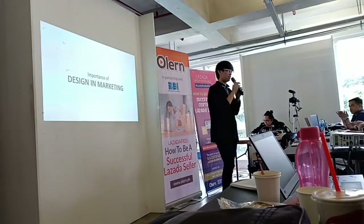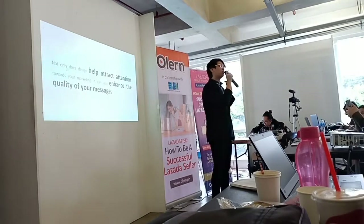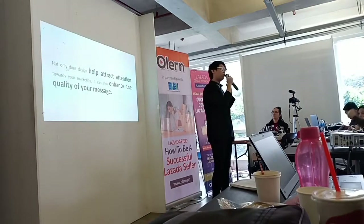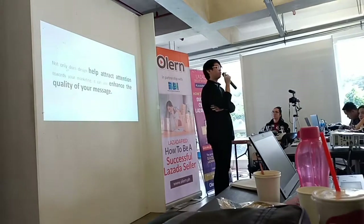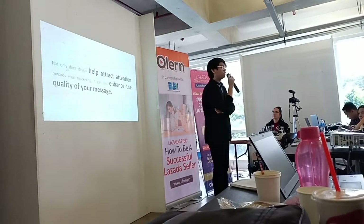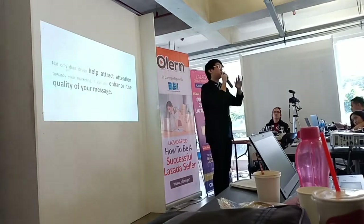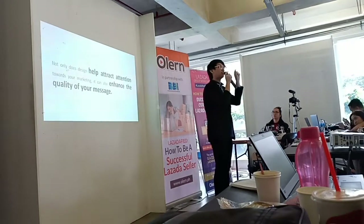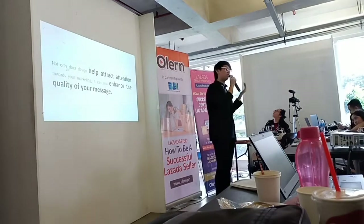The importance of design in marketing, especially in Lazada, is that it helps attract attention and makes your product different. You cannot tell the customer directly that your product is different because you're not in direct contact with them. So through design, it will attract attention and enhance the quality of your message. For example, if your product is a health and beauty facial wash, there are so many similar products in the market. You want to tell customers 'mine is different and better' — and you show them through design, not just text.